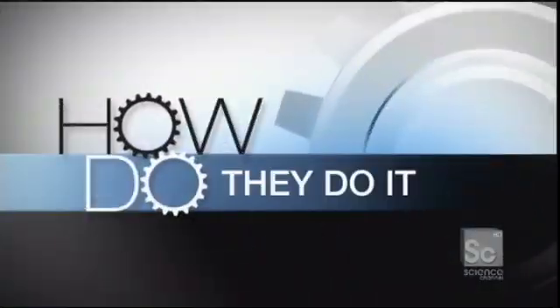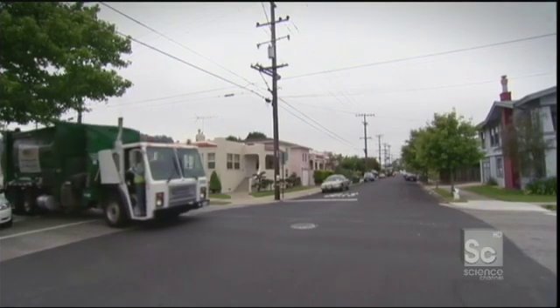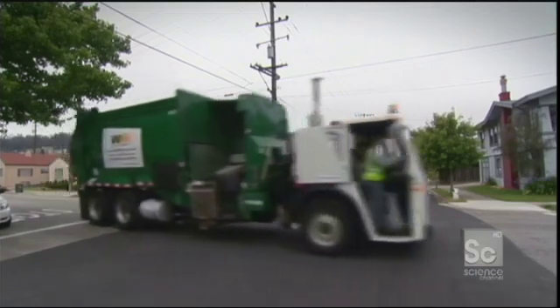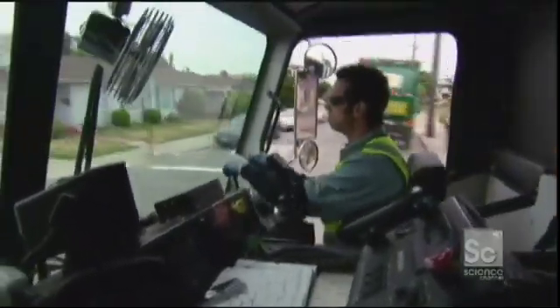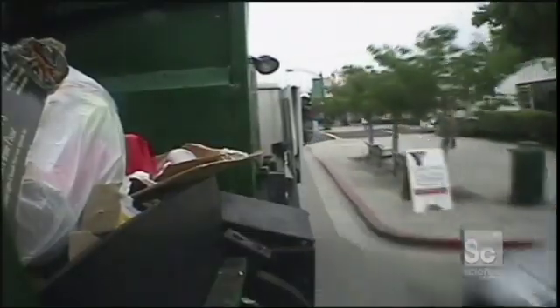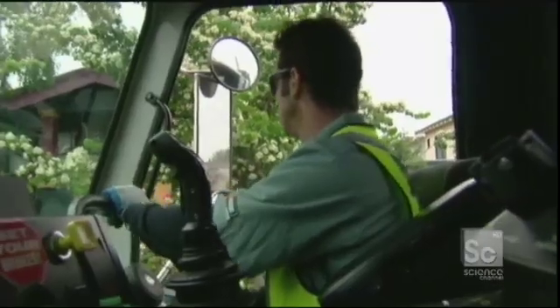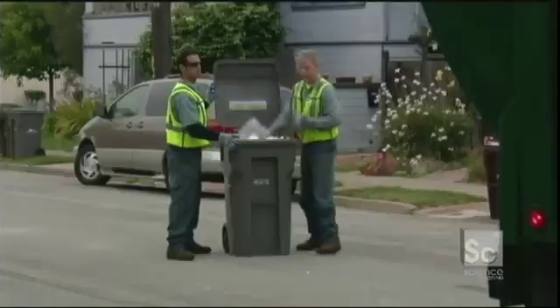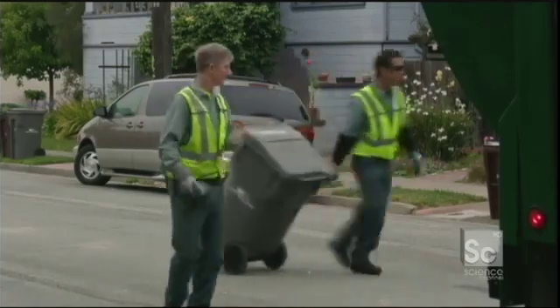So how do they do it? It's 6 a.m. in the San Francisco Bay Area and Micah Bate and his refuse-wrangling colleague John Fuston are starting their weekly garbage collection round. For most of us, remembering to put out our trash bins is the end of the story. But in fact, it's just the beginning of an extraordinary epic journey.